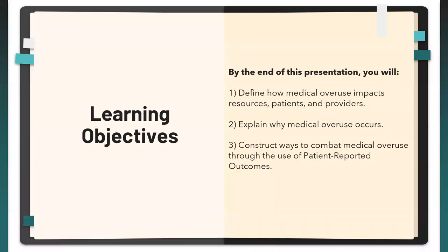Some learning objectives at a high level: by the end of this presentation, we want to make sure that you can define how medical overuse impacts resources to patients and providers, explain why medical overuse occurs, and construct ways to combat medical overuse through the use of patient-reported outcomes.